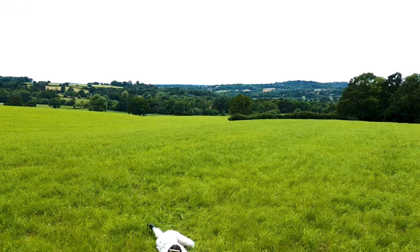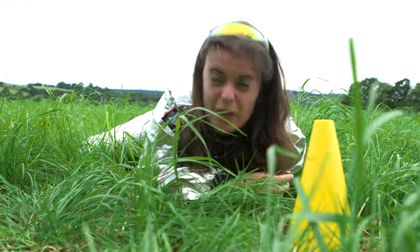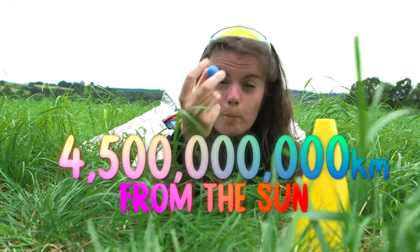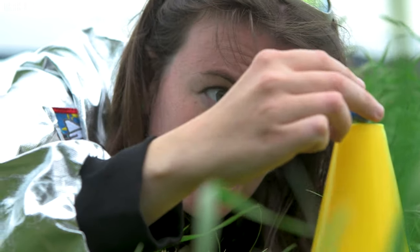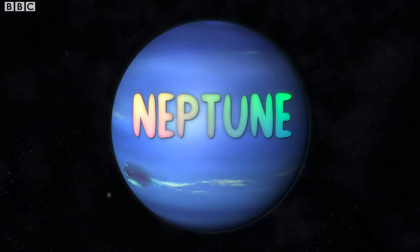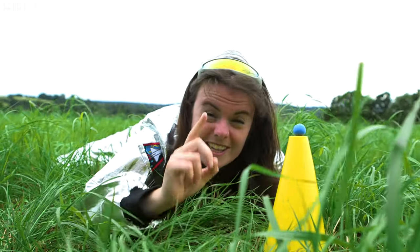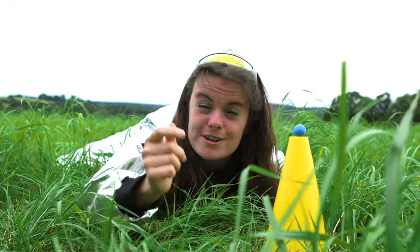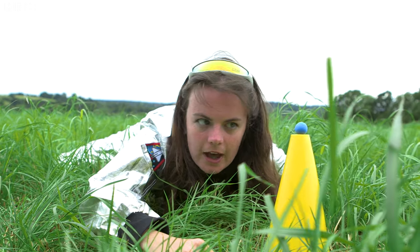This is our penultimate planet and our final one is all the way over there. And finally, 2 kilometers - 2,000 meters away from where we started, 4.5 billion kilometers away from the sun - we have Neptune. Neptune is so far away from the sun it takes so long to orbit it that one year on Neptune is the same as 165 Earth years. That means on Neptune I'd be 4,290 years old. I feel that old right now!